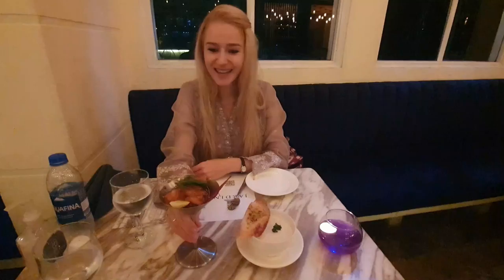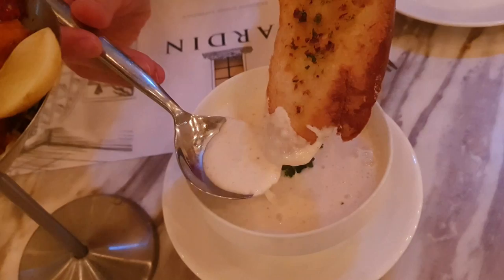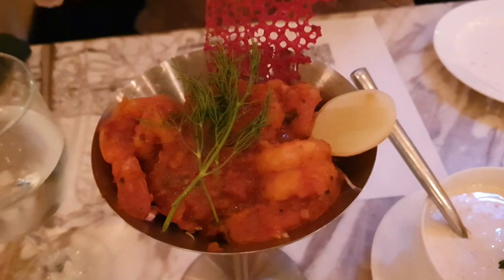Our appetizers arrived. I ordered some chili prawns, and I really like how they put it in this pretty cup — it's so beautiful. And Zermon ordered a cream of chicken soup. Let's try the soup. It's very nice. The bread is very fresh and crunchy and it has all these spices on it. The soup is just so creamy, just so smooth. I really like it.